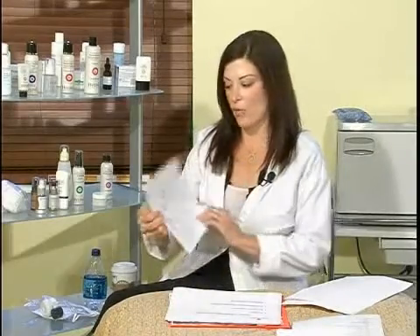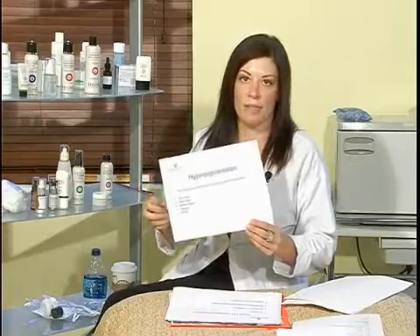Skin tones that are more prevalent to getting hyperpigmentation — that doesn't mean that other skin types can't get it — but usually it's dark Asian, East Indian, Middle Eastern, Hispanic, and African that are more prone to the pigmentation disorders.